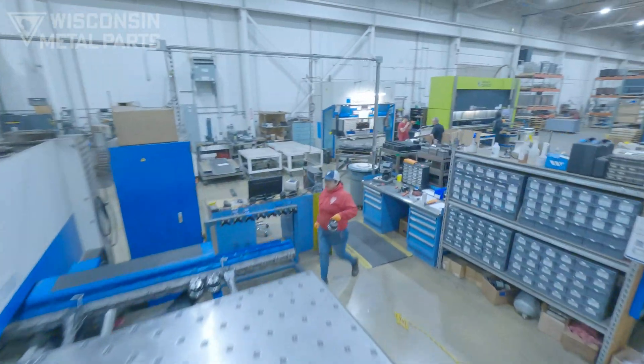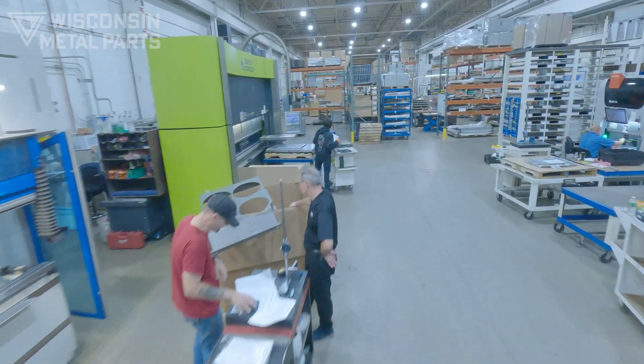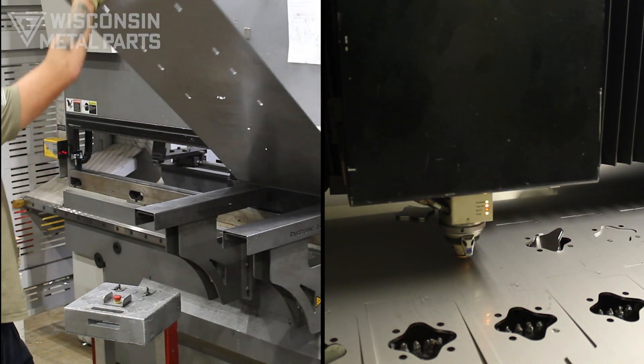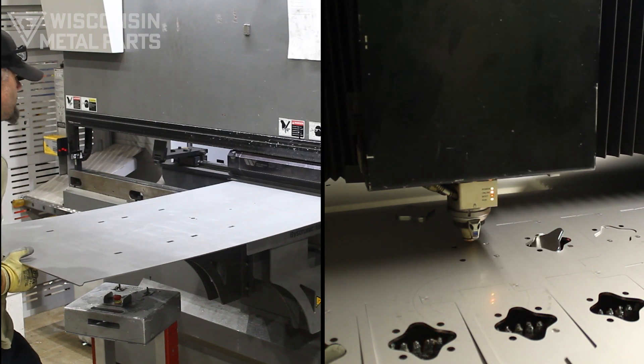From prototype through production, we offer fiber laser cutting, CNC punch, and brake forming of galvanized steels, stainless, carbon steels, and aluminum, serving industries such as power generation, HVAC, and appliance manufacturing.